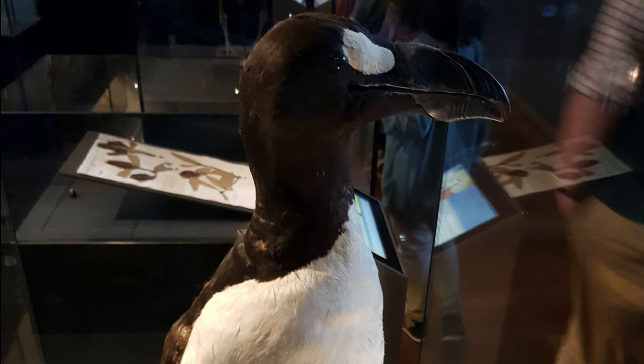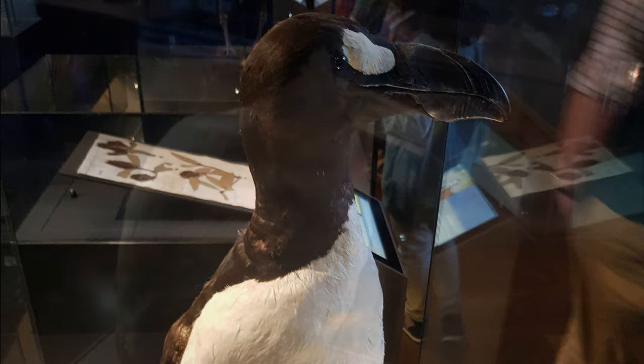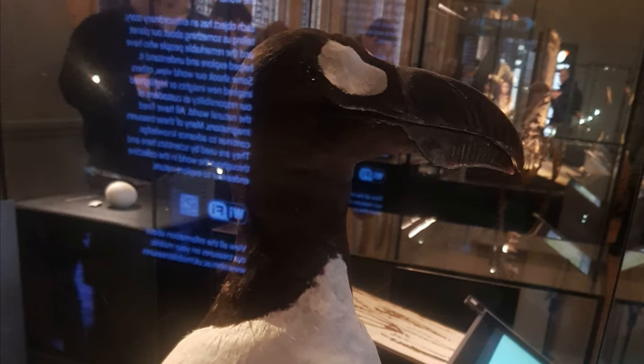The last known flightless seabird to live in the Northern Hemisphere, the great auk is truly an enigmatic species to have died out in the mid-19th century. With its distinctive black and white coloration and penguin-like appearance, the great auk has since become an icon of extinction, but there's much more to this extinct bird than meets the eye.